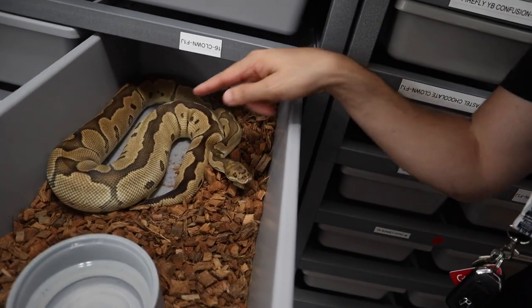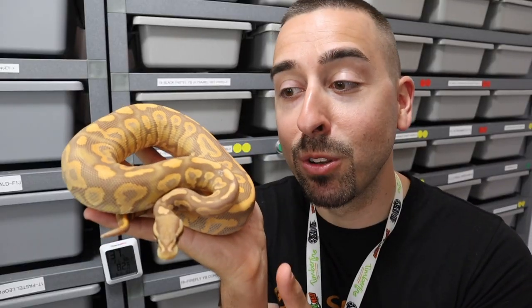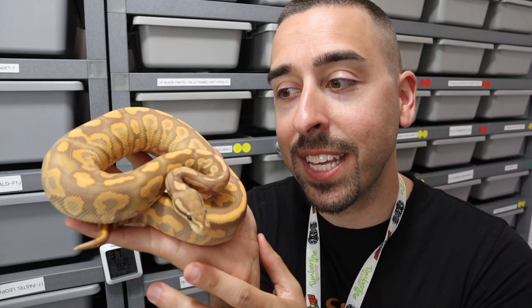You can see she's got a very thick belly right here in this section — definitely a lot of eggs. It's absolutely stunning. Black Pastel Yellow Belly Ultramel, 100% het hypo.